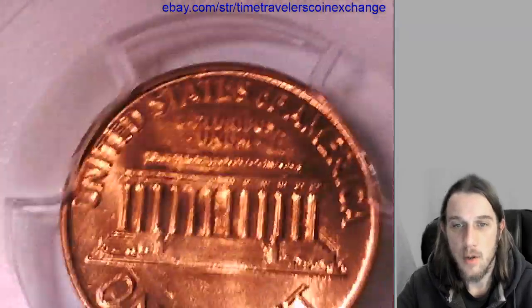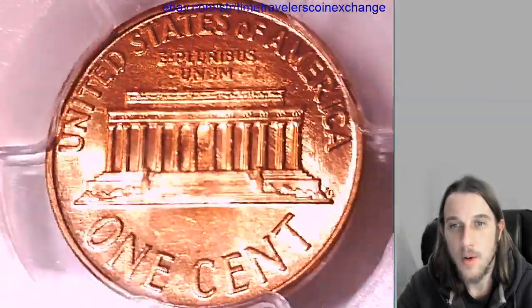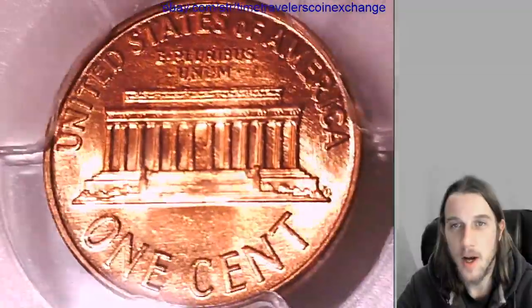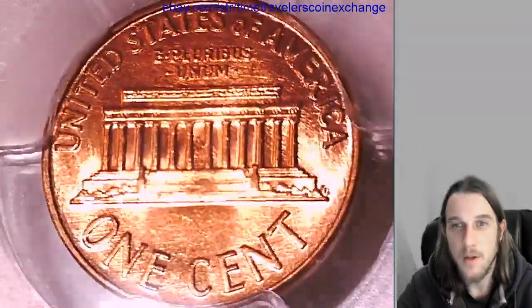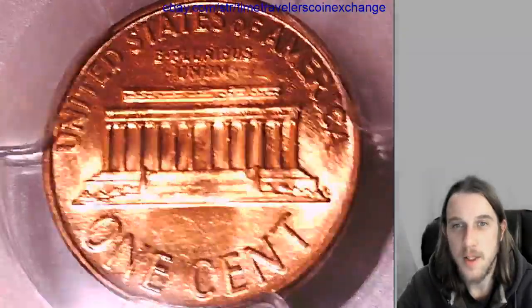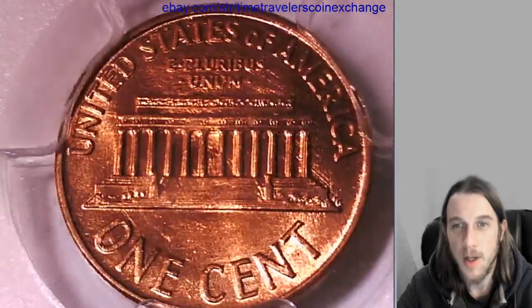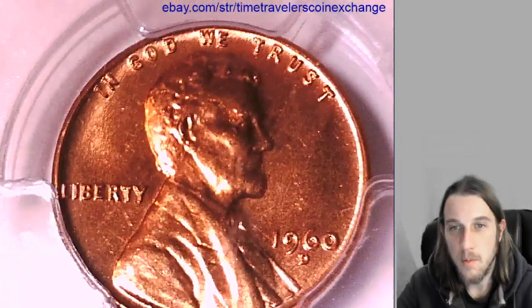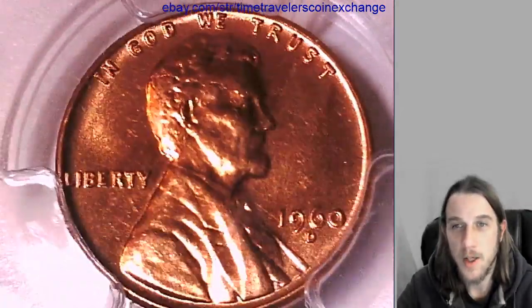If you guys watch all these videos and you still want to see more 1960 coins, go check out Copper Coins channel. He's doing a roll reveal — first time people have ever seen the coins from, I believe, all original bank rolls — and he's going to be going through them searching for varieties. His channel is super educational so I highly recommend checking it out.